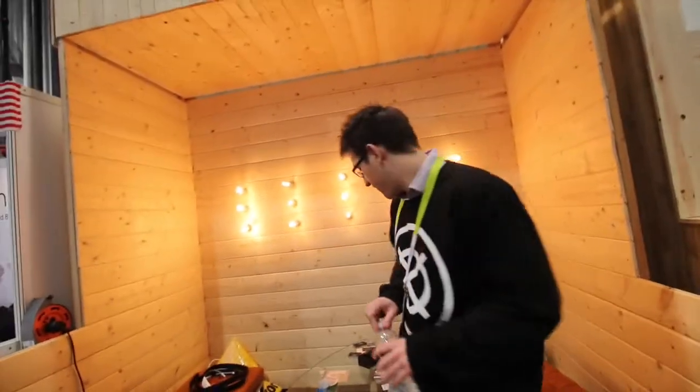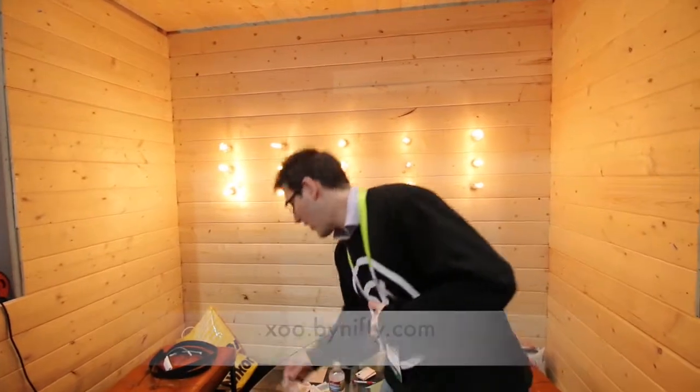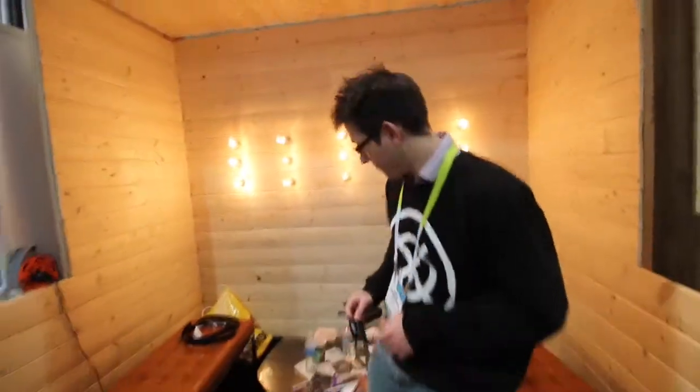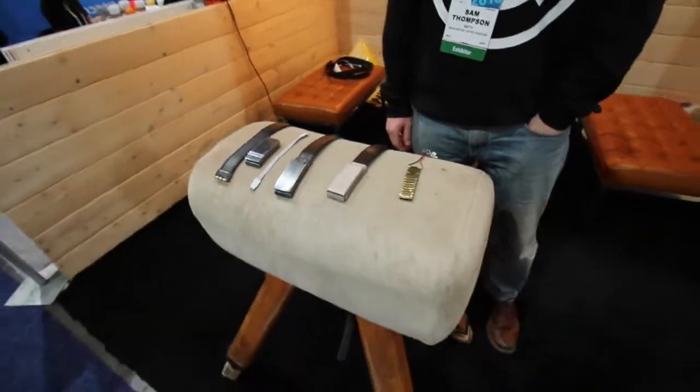Do you guys have a website where people can go for more information? For all the information you can check the Indiegogo campaign for the Zoo Belt, or have a look at XOO.BuyNifty.com — that's X-O-O dot B-Y-N-I-F-T-Y dot com. There's a pre-order site where all the prices are quite low right now. So there you go, guys — a battery in your belt. It's coming soon. Check them out.